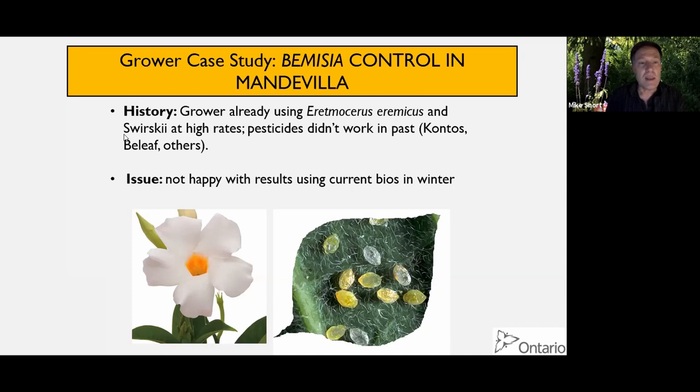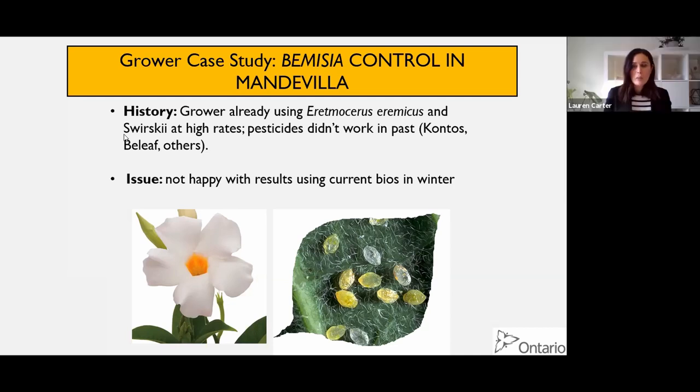That points to the fact this is a more complicated story than we think - we're always still learning. B and Q being biotypes and then figuring out they were actually separate species is a fairly new revelation, and there's still room for more revelations. These constant observations are really important, and observations that growers bring to us where they think something's being weird are important because this is how we figure things out. Challenging old paradigms - like trap plants don't work in poinsettia - if the Bemisia are born and raised on poinsettia they don't want to move, but in other cases it can work.